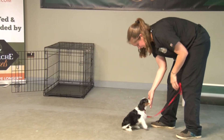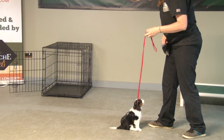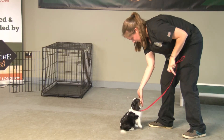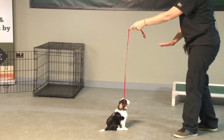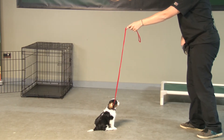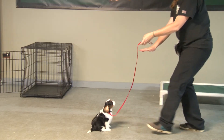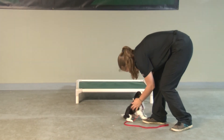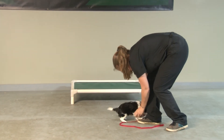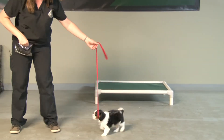Sit. He is understanding sit for the most part. I have to make sure he's focused, but he does understand the hand signal with the word. Stay. Now this is something a little bit new. When he's focused, he does really well. He can do the sit-stay — it's just the length of the leash pretty much right now.